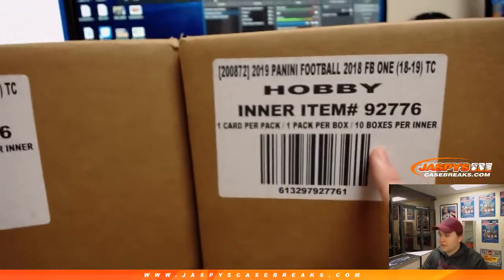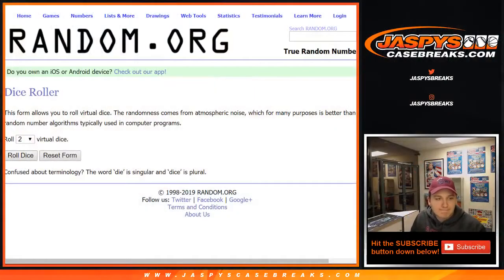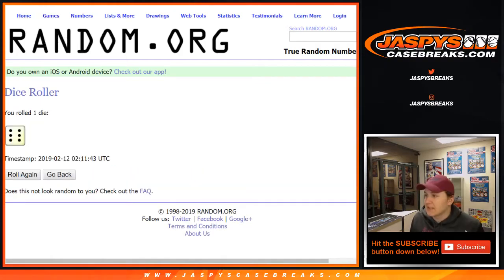All right, left side will go one, two, three on the dice; right side will go four, five, six on the dice. Good luck. Got to roll one die — two dice wouldn't make sense. One die: one, two, three is left case; four, five, six is right case. Rolled a six, so right case.